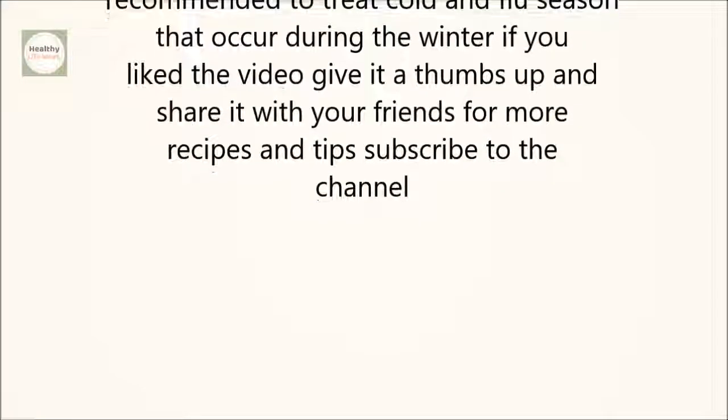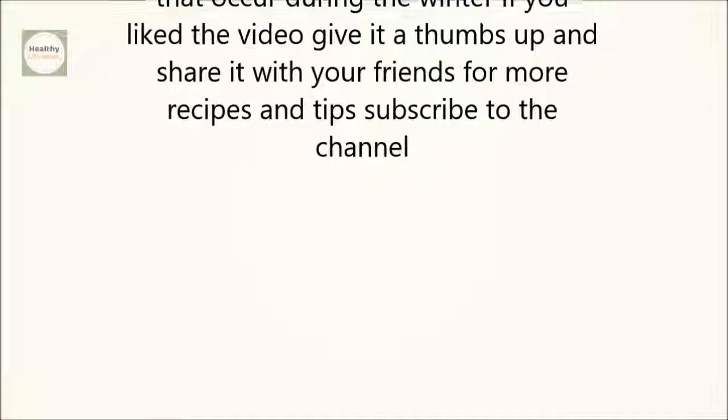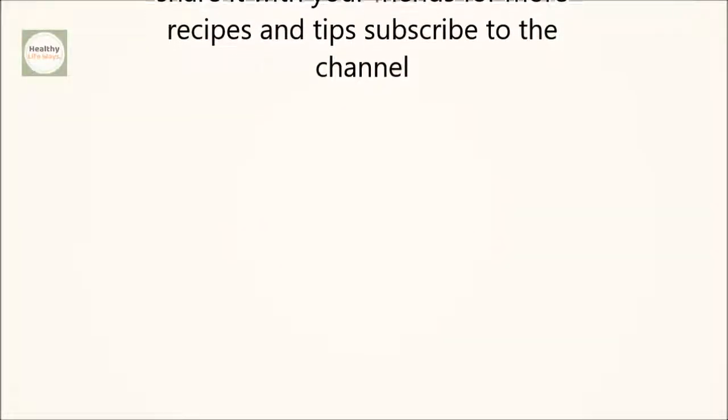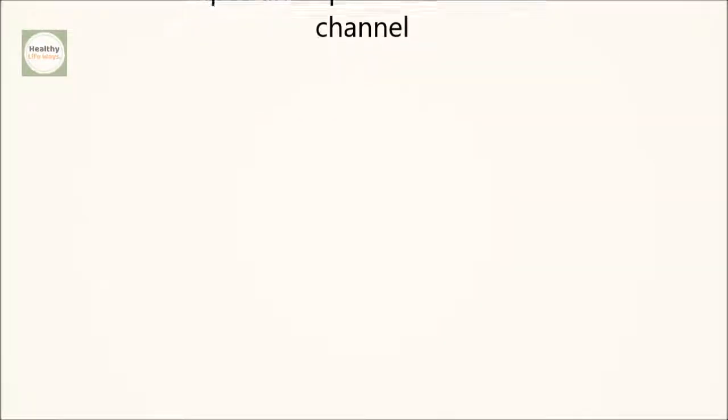This treatment is also recommended to treat cold and flu symptoms that occur during the winter. If you like the video, give it a thumbs up and share it with your friends. For more recipes and tips, subscribe to the channel.